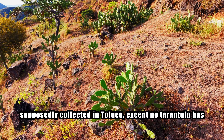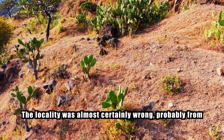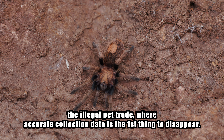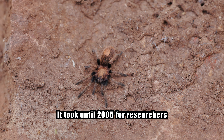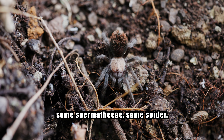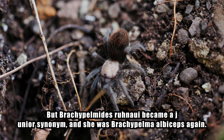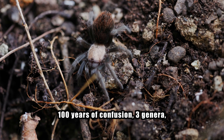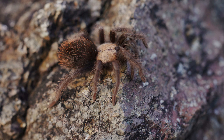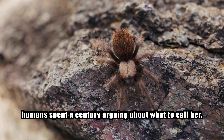Schmidt's specimen was supposedly collected in Toluca — except no tarantula has ever been found anywhere near Toluca. The locality was almost certainly wrong, probably from the illegal pet trade, where accurate collection data is the first thing to disappear. It took until 2005 for researchers to compare the specimens properly — same urticating hairs, same spermathecae, same spider. Brachypelmides klaasi became a junior synonym, and she was Brachypelma albiceps again. A hundred years of confusion, three genera, at least two names — and here she is, sitting at her burrow in Guerrero, completely unaware that humans spent a century arguing about what to call her.